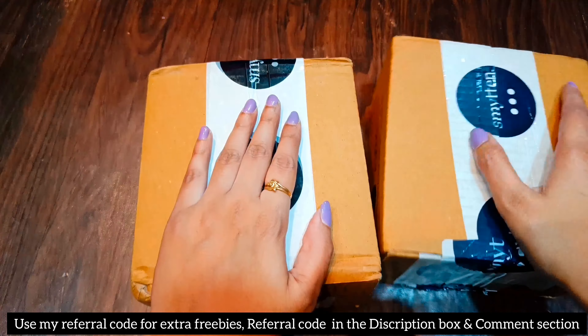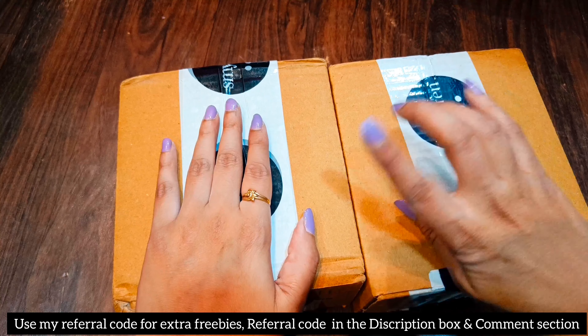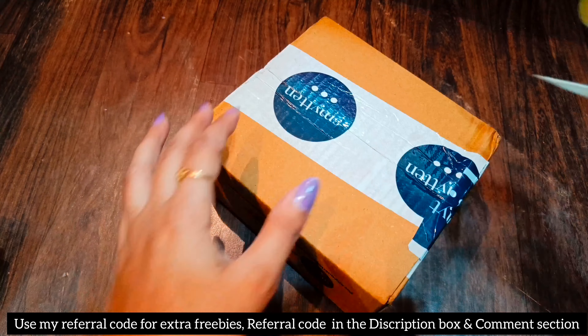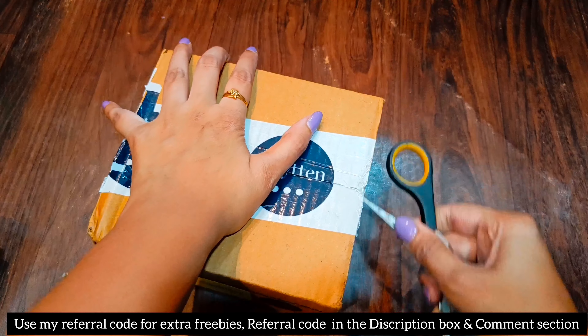Hi guys, welcome and welcome back to my channel. So after a while, I'm going to share a Smitten haul where we will unbox 2 Smitten boxes which are full of makeup products, and each box costs only 89 rupees.